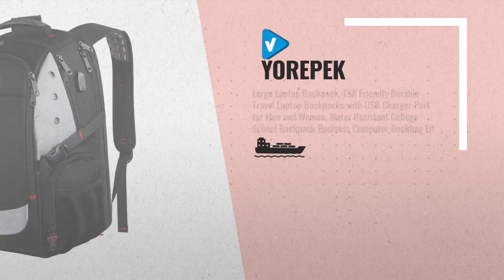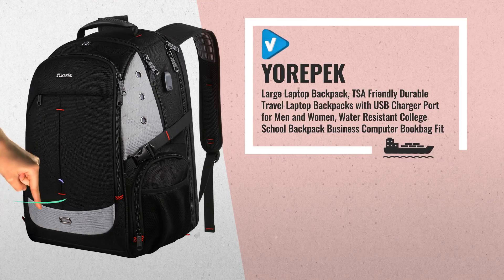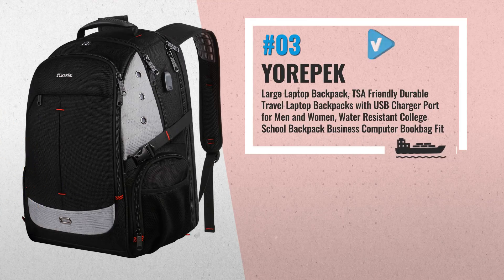Number 3: Large Laptop Backpack, TSA Friendly. Durable travel laptop backpack with USB charger port, for men and women.